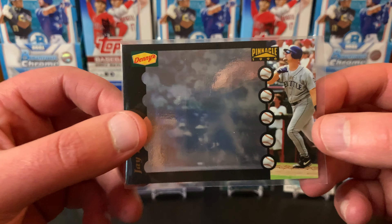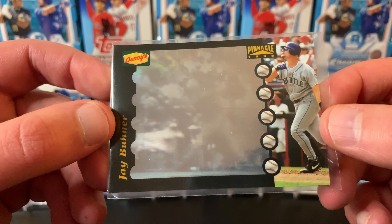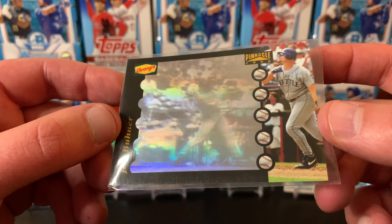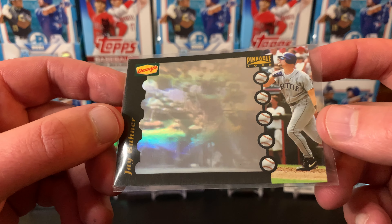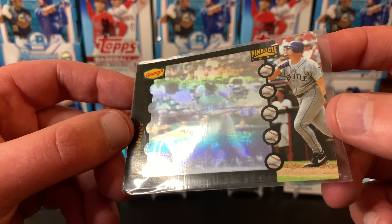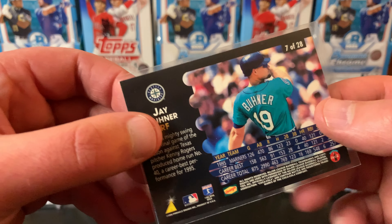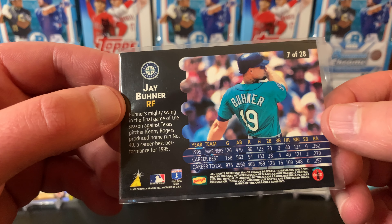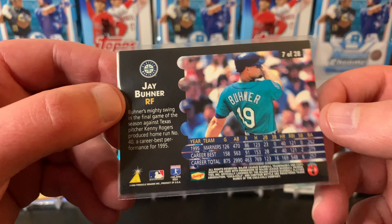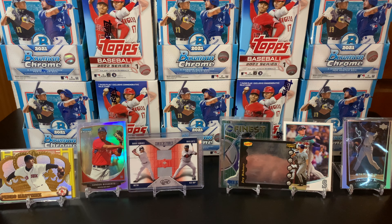My next one is another Griffey — this is 1999 Upper Deck Encore. This is his base card but they did the Encore which was like a foil version. I never got the Encore version before, I had the base plenty of those, but I thought that was a pretty cool card for a dollar — I couldn't pass it up. King of the Junior Encore. There's the back and it says two dollars but the guy gave me a deal. Get on UpperDeck.com — I miss Upper Deck, they did great cards back in the day.